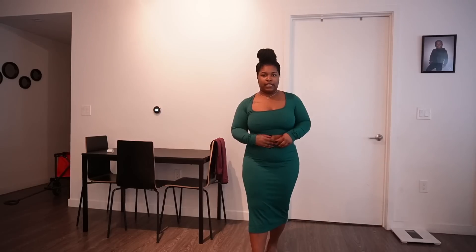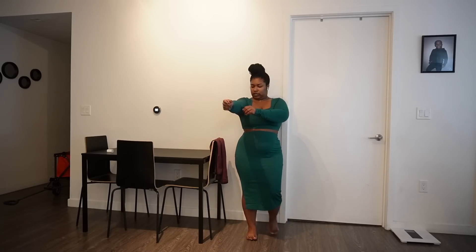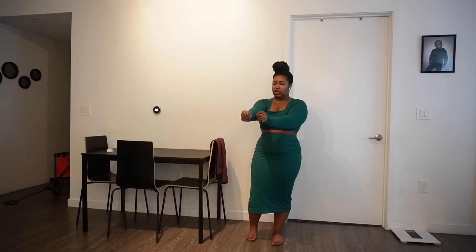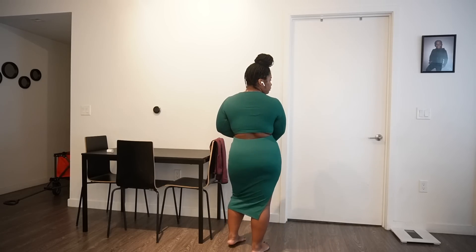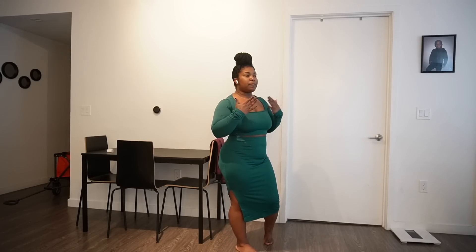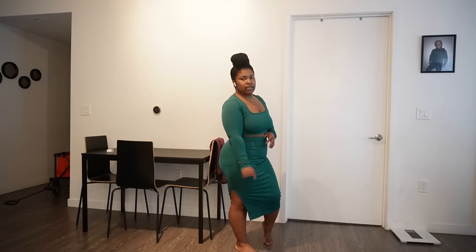Once I get my braids done again I can style this properly for that grown and sexy look. Look at the split going up the thigh — this outfit is so cute. I'm a two-piece girl; I don't like searching for clothes, so if it's a two-piece and it's cute, I add to cart. Green is my favorite color. They also have it in like a tan color and another color. I ordered a lot of dark and neutral colored clothes — I had to step outside the box — but I like it, not disappointed at all.